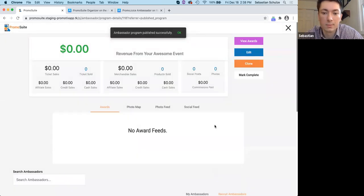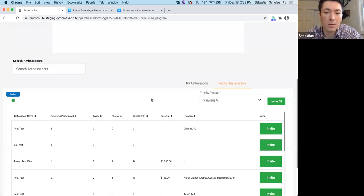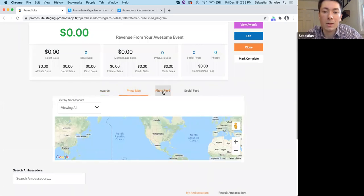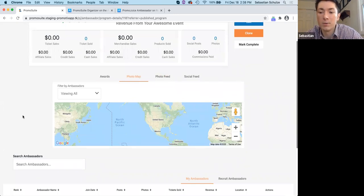Once published, here is the back end where you can track sales, number of social media posts, and photos uploaded. You can recruit ambassadors from our network, see the ambassadors that have joined your team, and track all the different promotional activities. One cool thing is that the photos your ambassadors upload — we pull the GPS coordinates for each photo and track the locations on a map, so you can see exactly where those street promotional tasks are taking place.